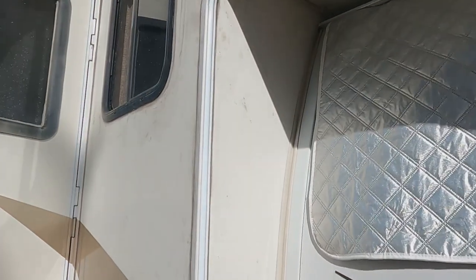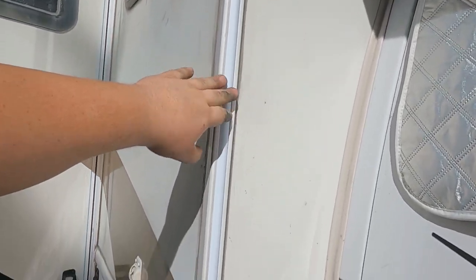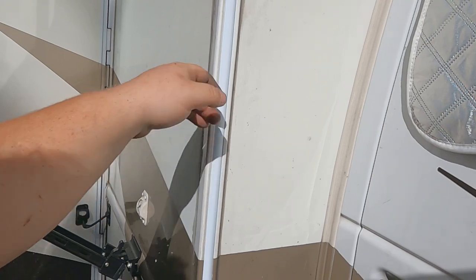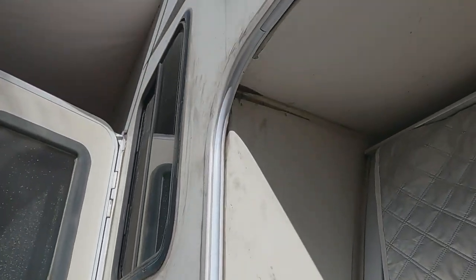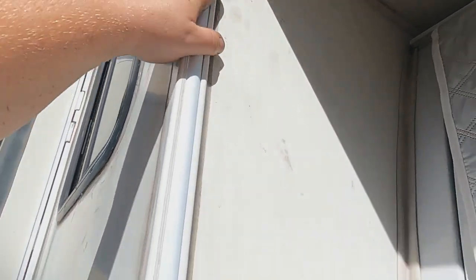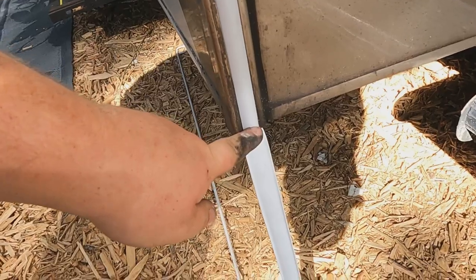I'm a little embarrassed to say this, but I think when I did this section I had the tape or covering backwards — and that's why I was having such a hard time getting the trim in. Now that I flipped it over, it went right in and it's all the way down. We're going to put the screw in right here so it holds, cut this, and we'll be nice and watertight. It looks much better too — glad I got that figured out.